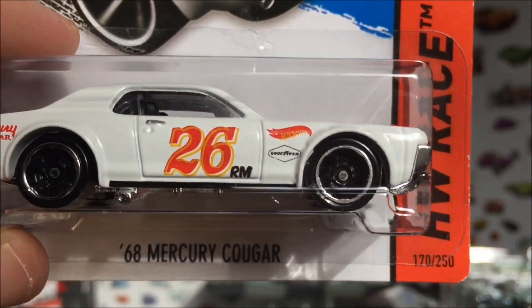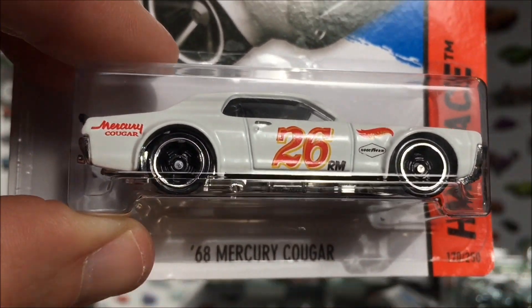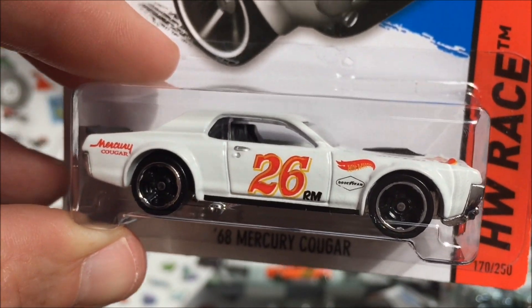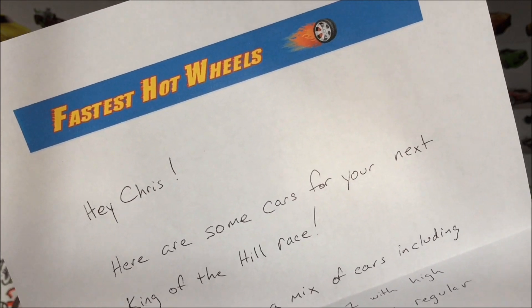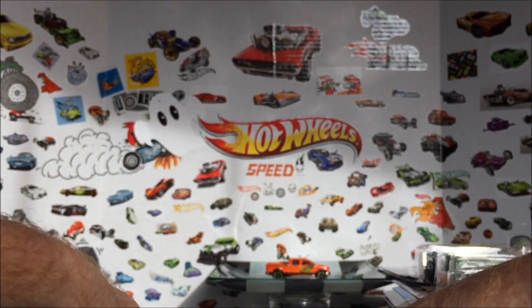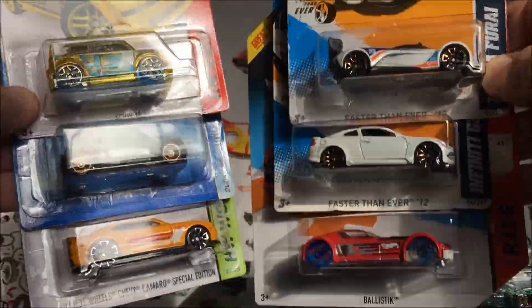Last for the road race cars, we've got a 68 Mercury Cougar. This one was sent in by Fastest Hot Wheels, which leads me to the next group. Fastest Hot Wheels hooked us up again — we've got some cool Faster Than Evers he sent in, including that Cougar. Let's check out this next group.